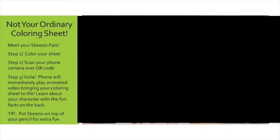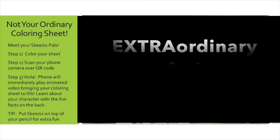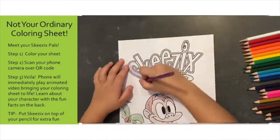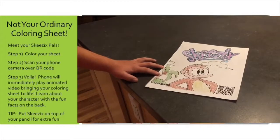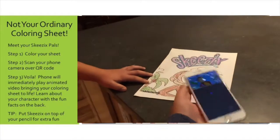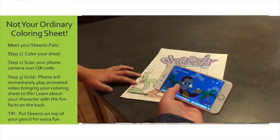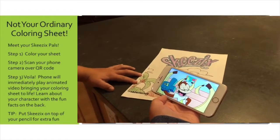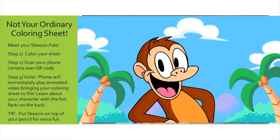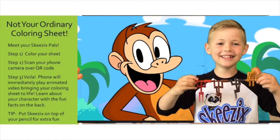This is not your ordinary coloring sheet — this is an extraordinary coloring experience. Watch what happens after you're done coloring. Okay, let's see if we can make your Skizix come to life. Hello, I'm Max, and I would like to introduce you to the world of Skizix. As a monkey, I'm a big fan of bananas and of our Skizix tricks. Not to brag, but I'm really good at doing them. Allowing kids to meet their favorite characters.